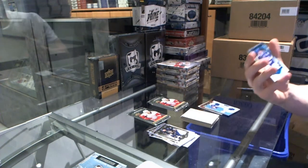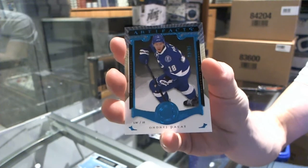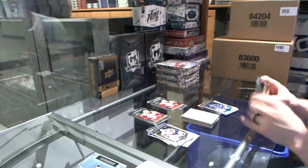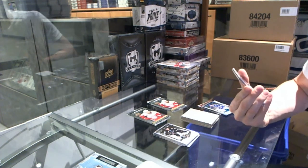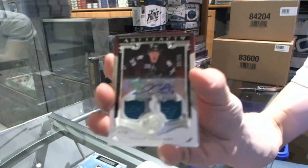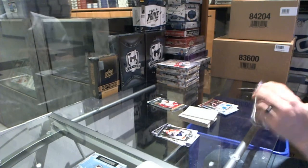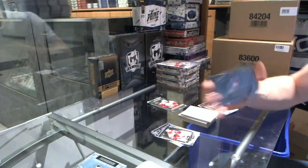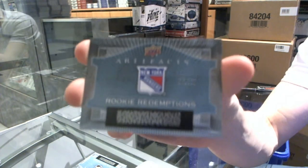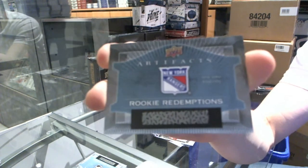We've got a sapphire parallel numbered to 85 for the Tampa Bay Lightning's Andre Palat. We've got a dual jersey and autograph numbered 25 of 25 for the San Jose Sharks' Logan Couture — 25 of 25 for the Sharks. And we've got a rookie redemption for the New York Rangers' Oscar Lindberg — I really hope I'm wrong.